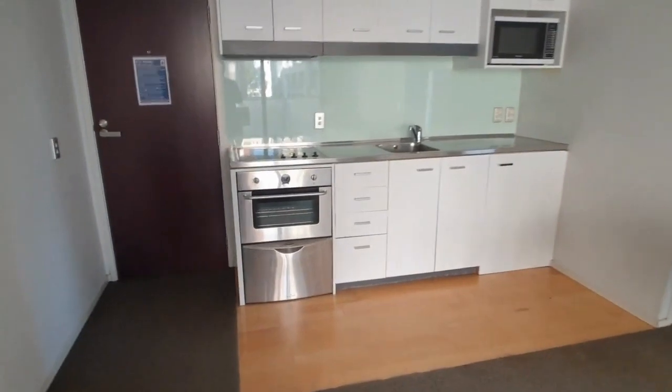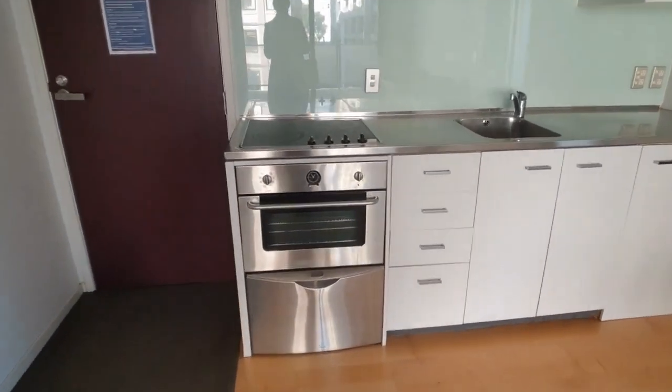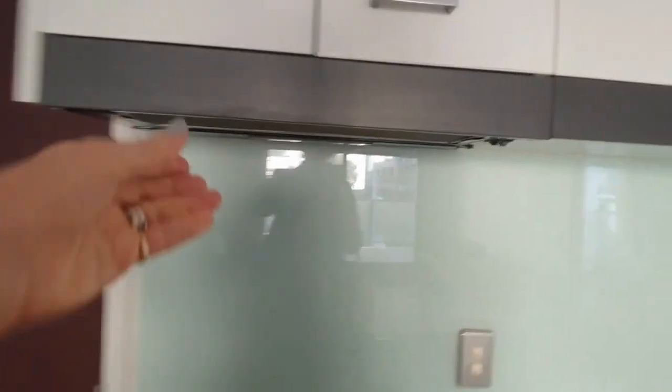The whiteware stays — it's a dish drawer plus oven, hobs and range hood. The range hood only works when you pull it out. And microwave, under-bench fridge, and there are pots and pans etc. and a few bits and pieces.